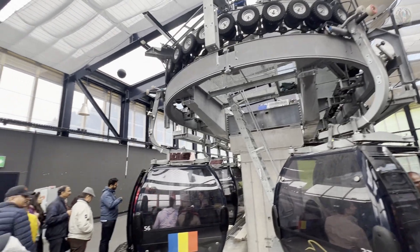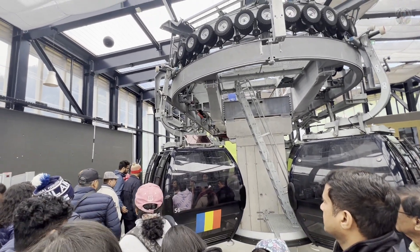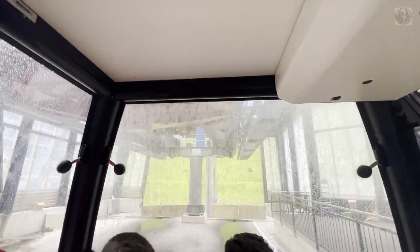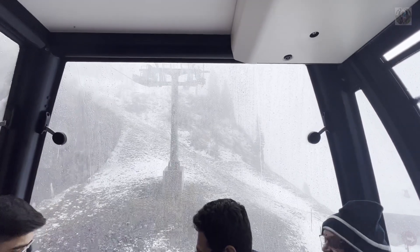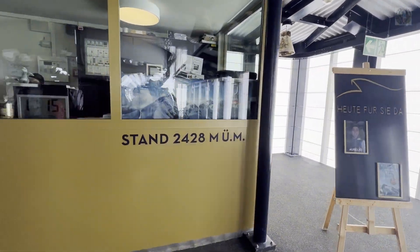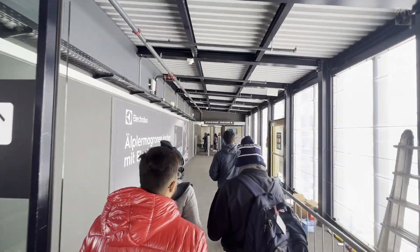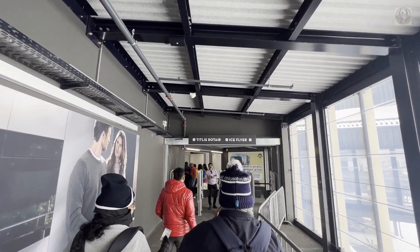This is our gondola. There are 2 gondolas — this is a small one with 7–8 people, and then we change to a bigger one which is the Rotair, a rotating cable car. There is a lot of cloud today and heavy mist.